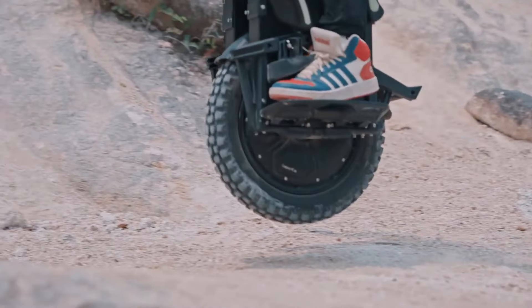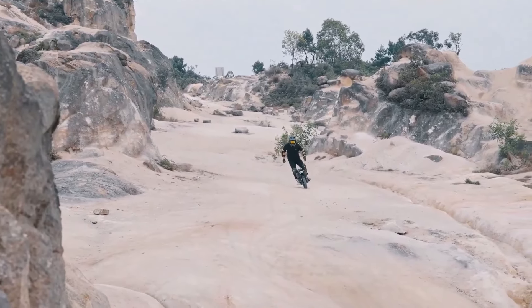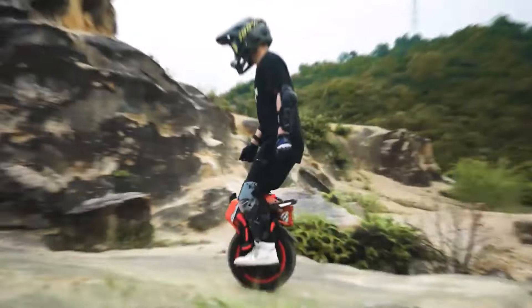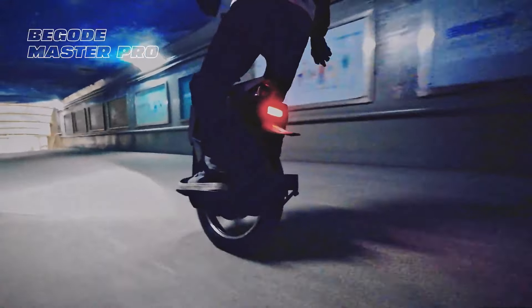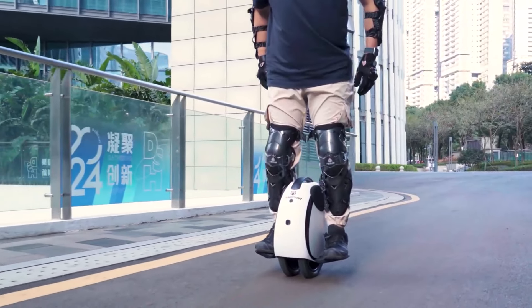Electric unicycles are revolutionizing personal transportation, offering a unique blend of agility, portability, and eco-friendliness. As we step into 2025, the market is flooded with advanced models that boast impressive features like extended range, high speeds, and enhanced safety. Whether you're commuting through city streets or tackling off-road trails, there's an electric unicycle to suit your style.